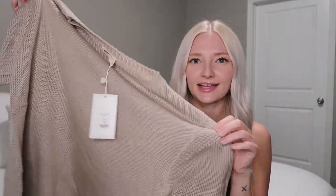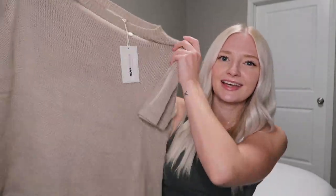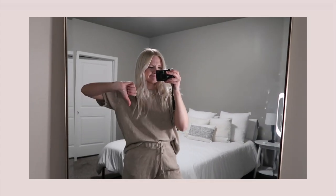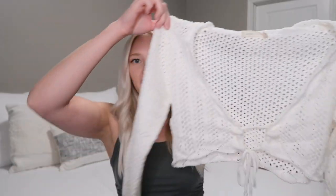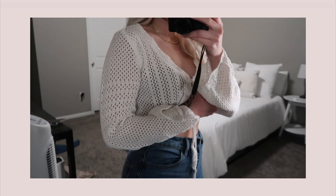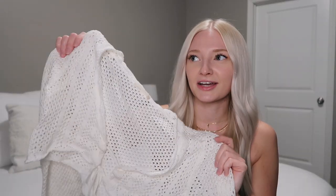I also picked up this short-sleeved sweater set — it's a little more beachy than my usual style, made of knitted material and it comes with matching shorts. I love loungewear. The next piece is a tie-front sweater with flared bell sleeves. I think it's the perfect beach top or cover-up, and I'll definitely be wearing it on vacation, even though it's a bit out of season right now.